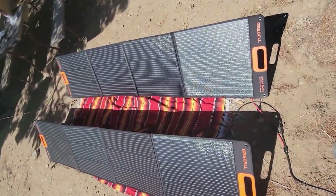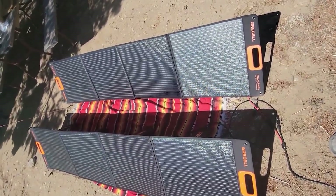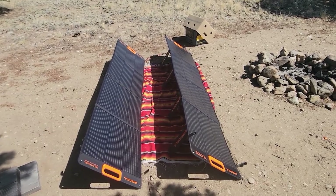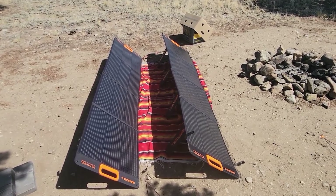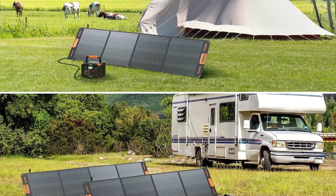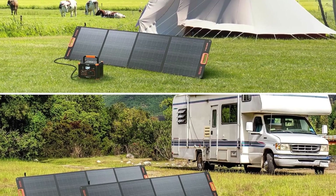The panel is not just about generating power — it's designed with convenience in mind. It features four adjustable kickstands for optimal positioning and solar absorption, along with grommets for various mounting configurations, making it perfect for RVs, camping, or any outdoor setup.